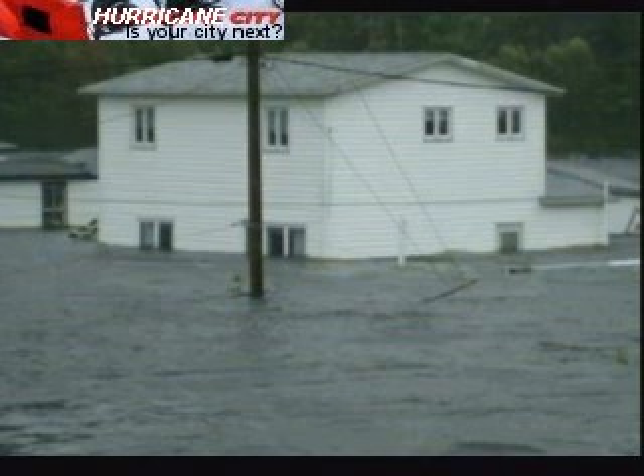Bermuda got hit pretty good by this — there were power outages over half the island — but it's even worse up in St. John's. This could end up being one of the bigger stories of the hurricane season if things stay as they are right now. Of course, we have a long way to go — all of October and November yet to go this hurricane season.